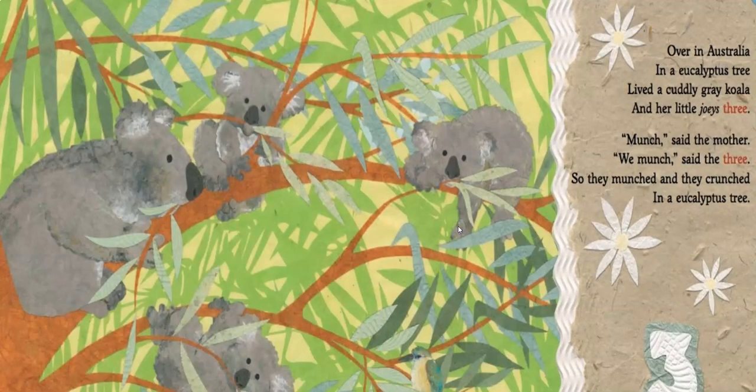Over in Australia, in a eucalyptus tree, lived a cuddly gray koala and her little joeys three. We munched, said the mother. We munched, said the three. So they munched and they crunched in a eucalyptus tree. Koalas only live in Australia. What action or verb are they completing? That's right, they're munching — and they love eucalyptus to eat.